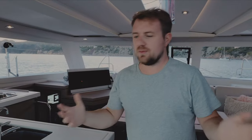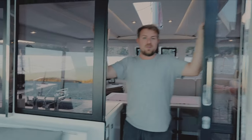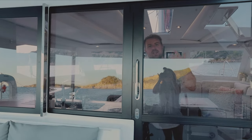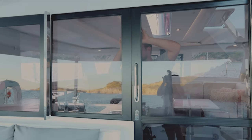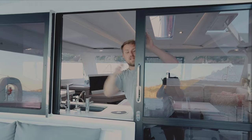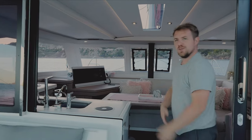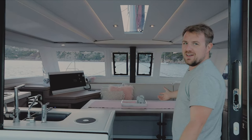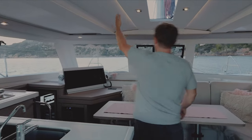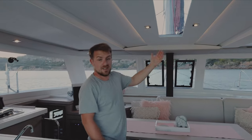From the inside, you walk in — we've got these double sliding doors, which are perfect. Keeps Alfie out. When you open them up, it creates a nice open space into our lovely saloon area with LED lights.